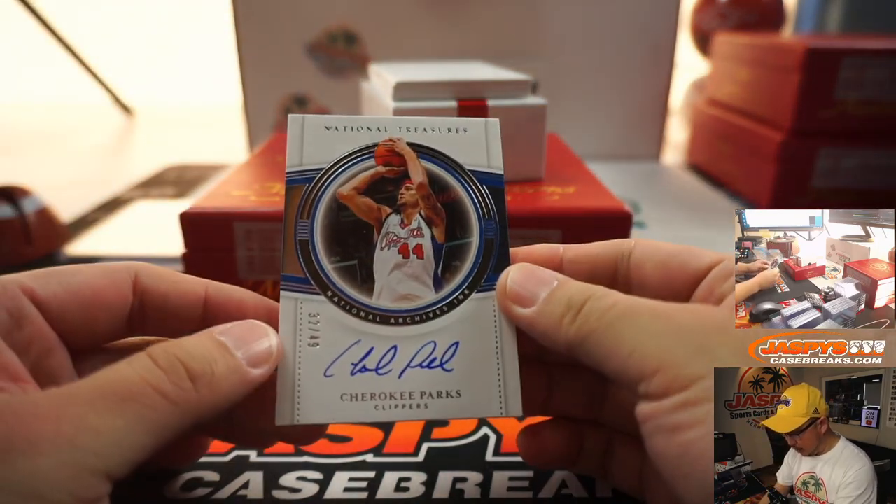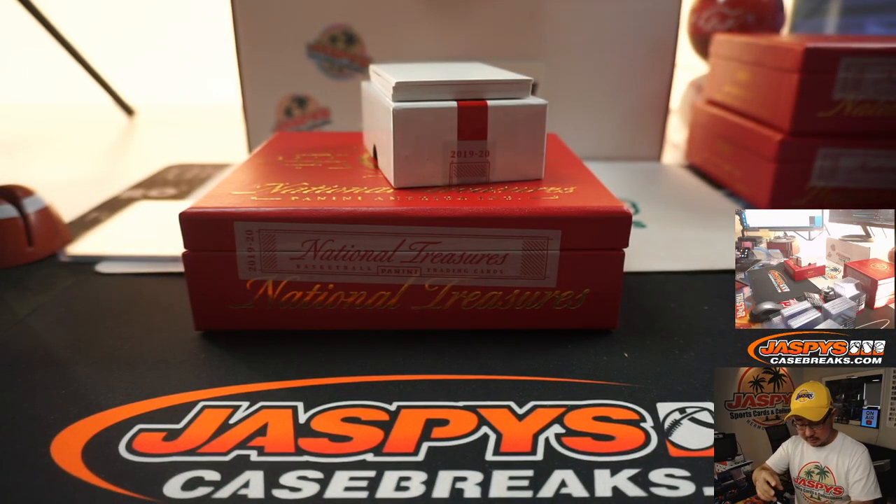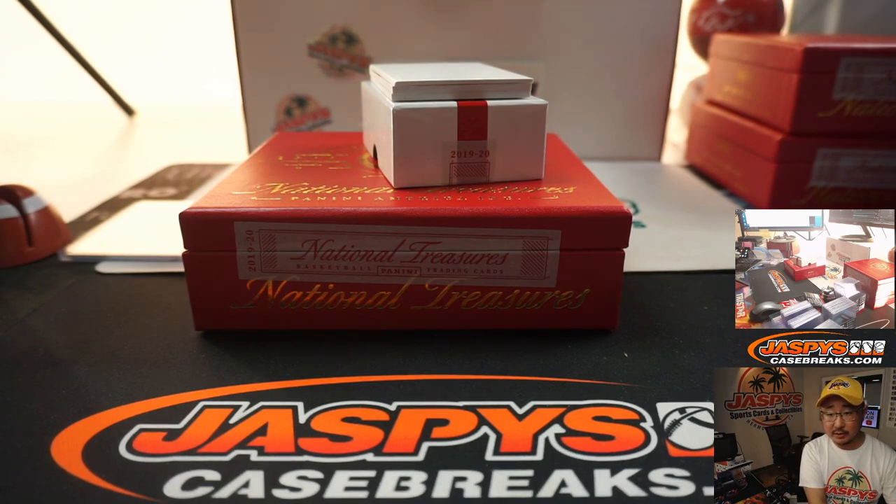We got Cherokee Parks, 32 out of 49 — Clippers. Cherokee Parks will go to Jesse.